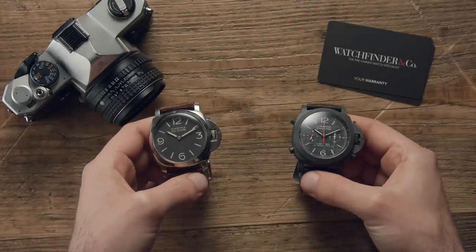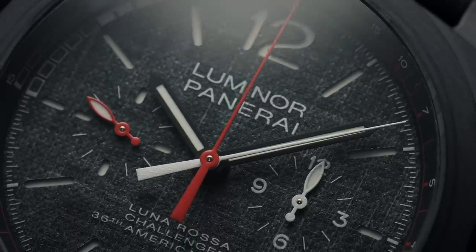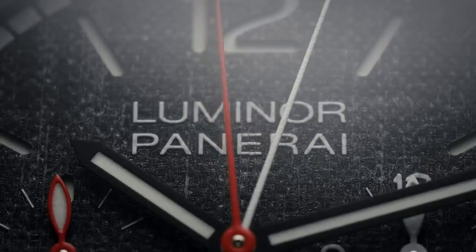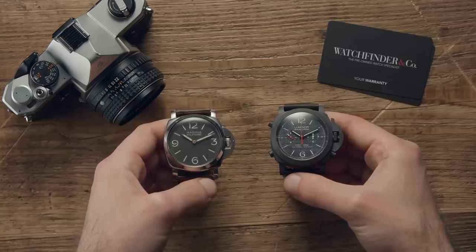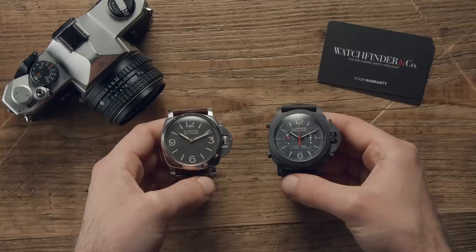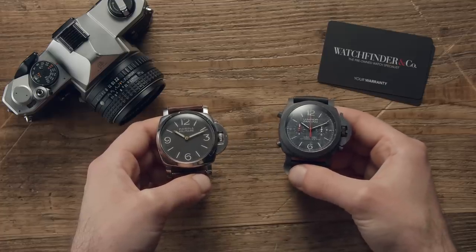It's been 70 years since the Panerai Luminor first came to be, and as this new Luminor Luna Rossa Regatta, with its split-second regatta timer, in-house calibre P9100R, dial made from the sail of the Luna Rossa racing yacht and lightweight Carbotech case demonstrates, it's come a long way. But there's a lot more to this piece of Italian eye candy than you might first think. Here are three things about the Panerai Luminor that you probably didn't know.